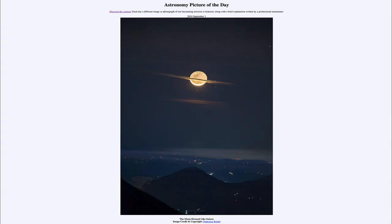Greetings and welcome to the Astronomy Picture of the Day podcast. Today's picture for September 1st of 2024 is titled The Moon Dressed Like Saturn.